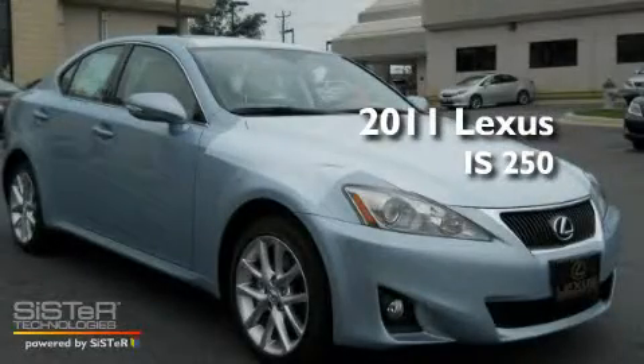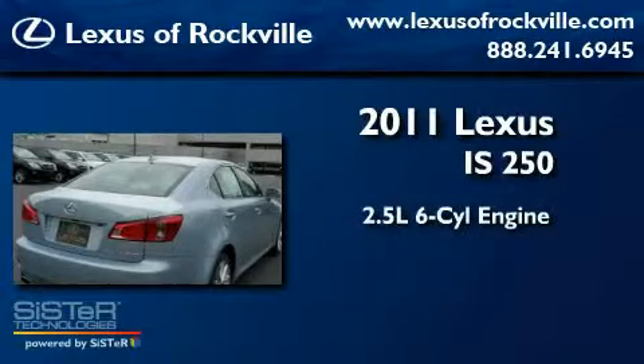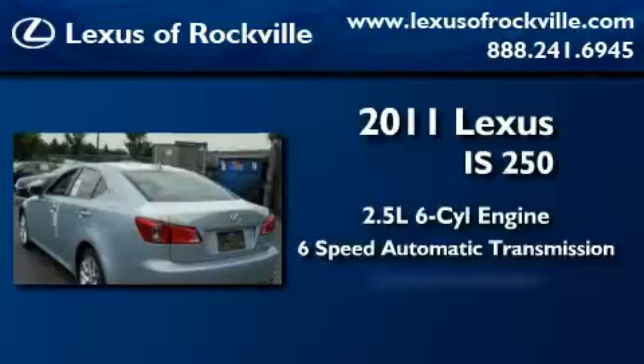This is a brand-new 2011 Lexus IS 250. It has a 2.5-liter six-cylinder engine, a six-speed automatic transmission, and all-wheel drive.